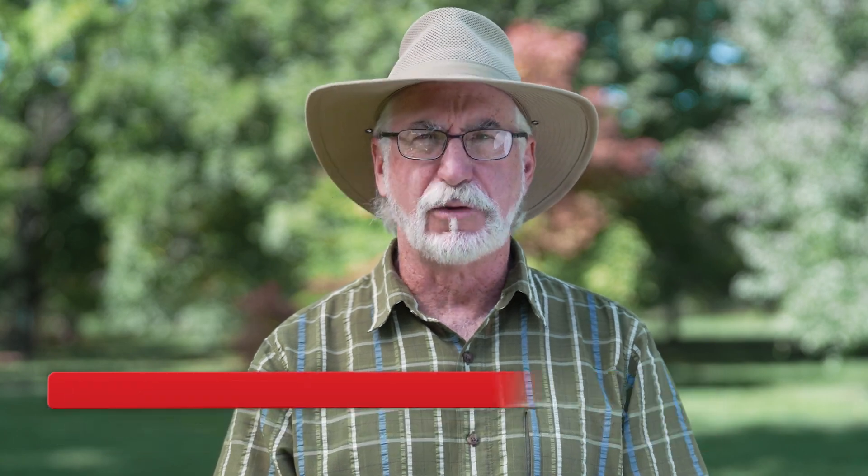Hello, my name is David Stevens. I'm the curator of the Living Collection of Woody Plants here at the UW-Madison Arboretum.